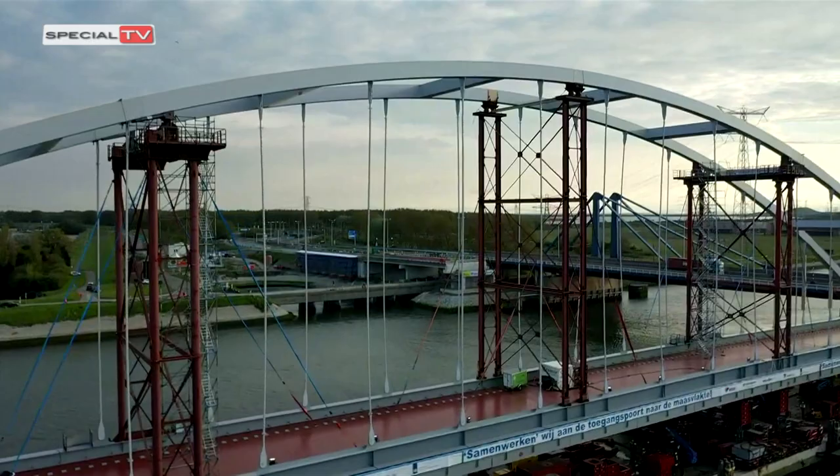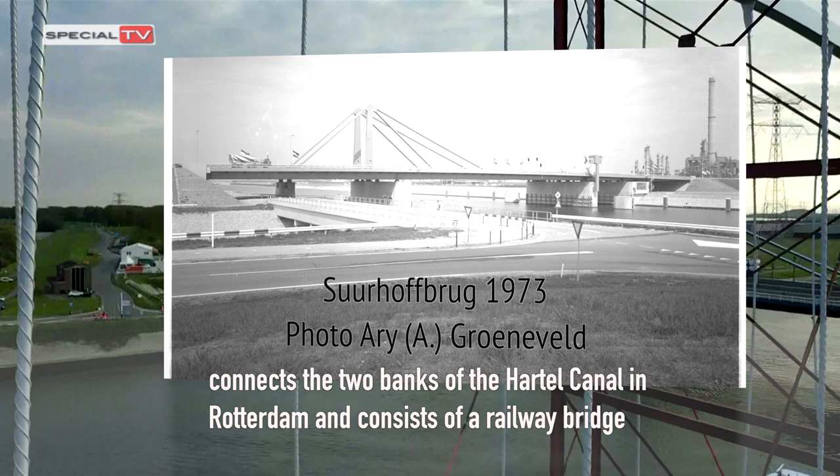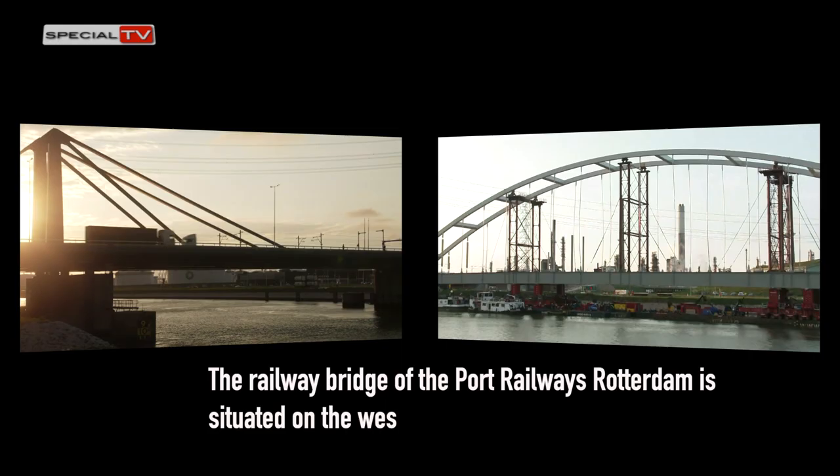The Suehoff Bridge connects the two banks of the Hartel Canal in Rotterdam, and consists of a railway bridge and a bridge for car traffic. The bridge is part of the A15. The railway bridge of the Port Railways Rotterdam is situated on the west side of the road bridge.